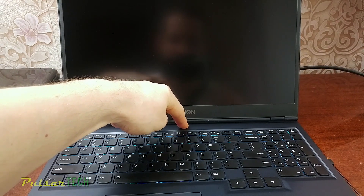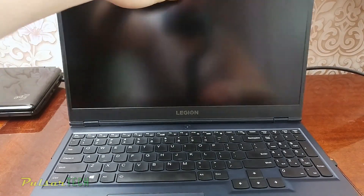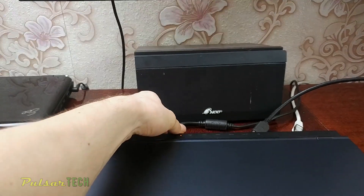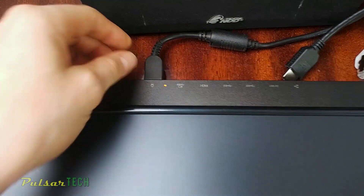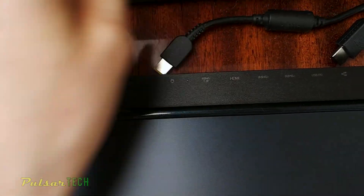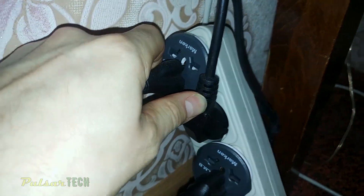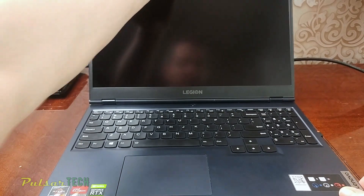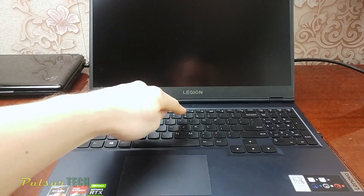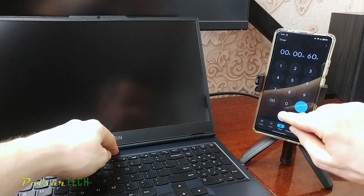Go ahead and press the power button for a few seconds to turn off the laptop, then close the lid. You need to disconnect the power cable from the back of the laptop — you can see the little LED light showing it's connected, so go ahead and disconnect it. Then disconnect the charging block from the power outlet. Now hold the power button on the laptop for 60 seconds.